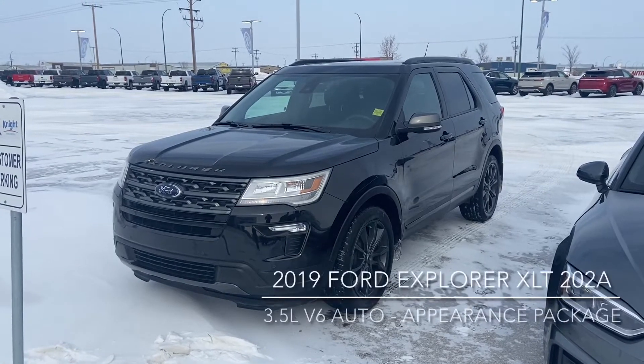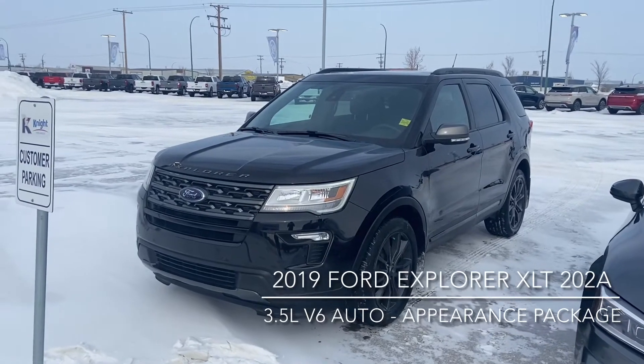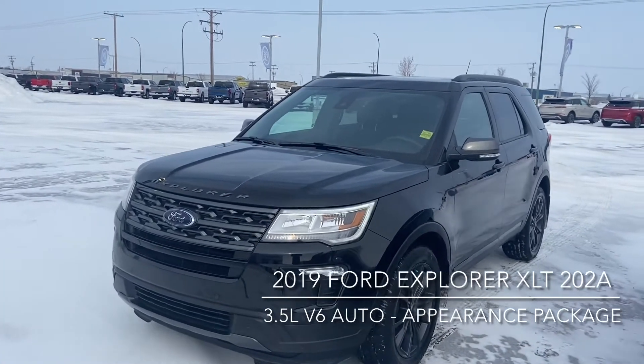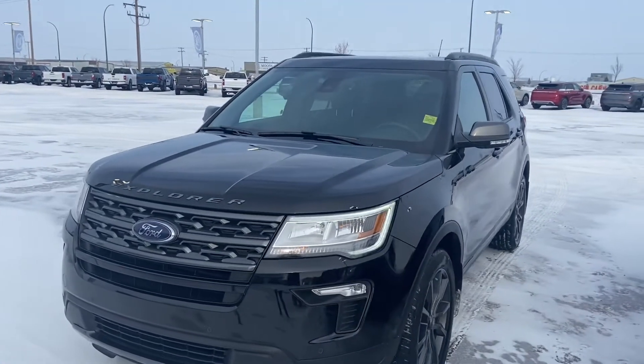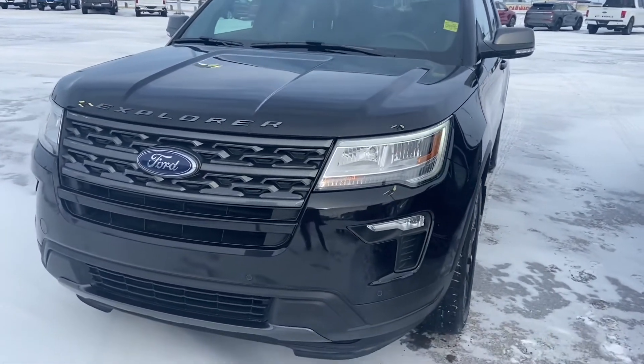Hi, this is Don Dornbrack here at Knight Ford Lincoln in Moose Jaw, just here to show you our awesome 2019 Ford Explorer XLT. It is the 202A package with the Safe and Smart package, as well as the Sport Appearance package on it.